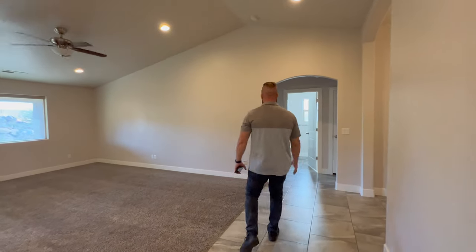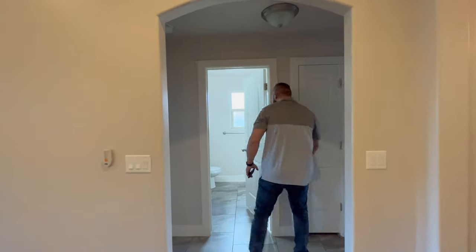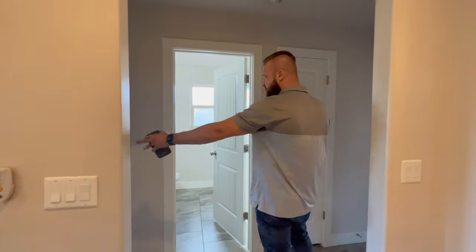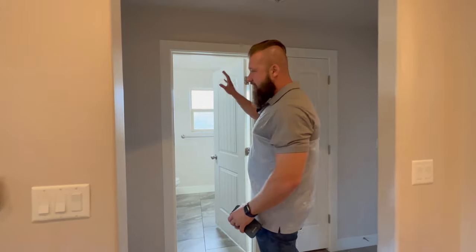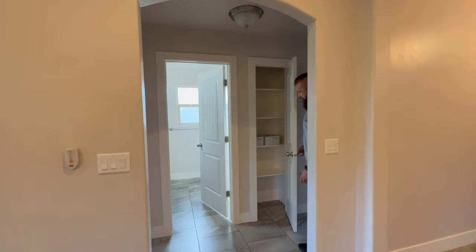As we walk off the main living room down this hallway, we have a bedroom to the left, a bedroom to the right, a hallway bath right here, and there is a small linen closet.